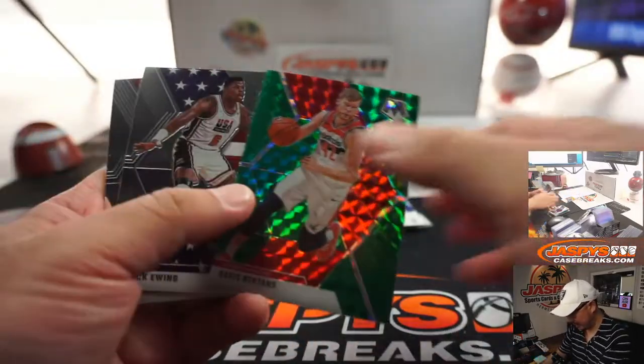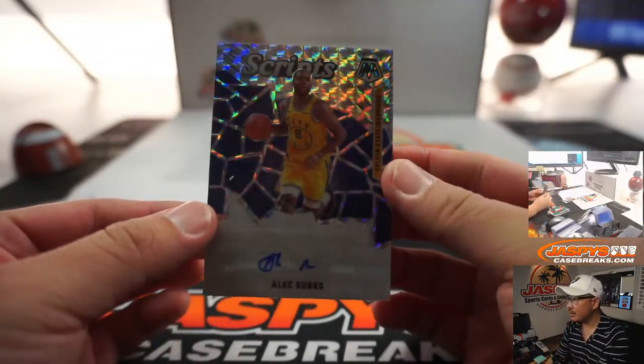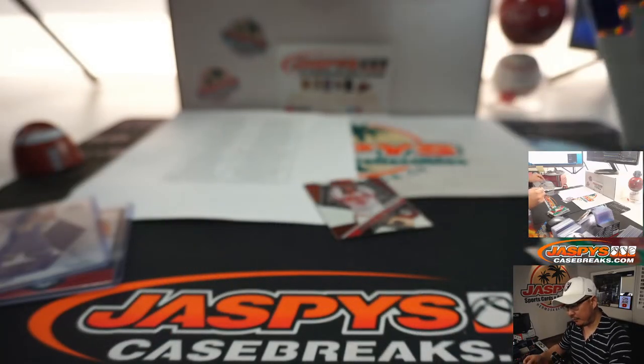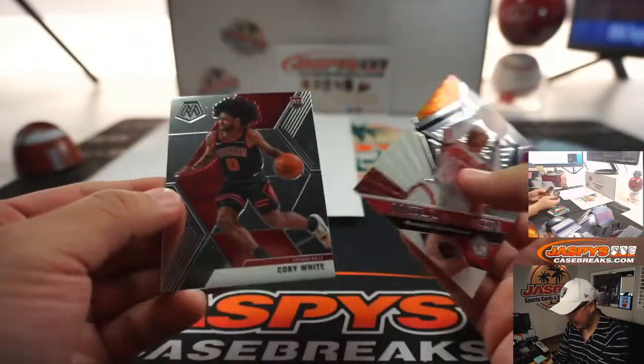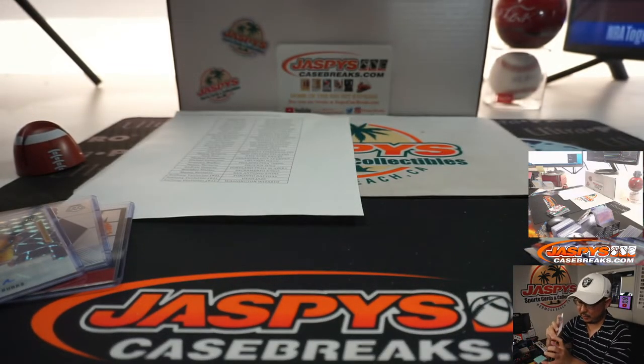Do we get an auto in this blaster box? I think we do. It's Alec Burks — a Scripps autograph for the Golden State Warriors. And that'll be for Kevin Mendoza, Last Bot Mojo. And there you have it boys and girls. Oh, and a Coby White — that's not too shabby either. That goes to the Bulls, Brandon Walker and the Bulls.